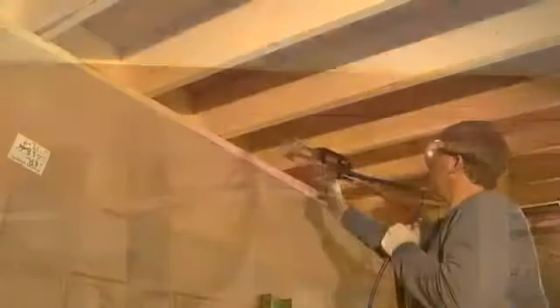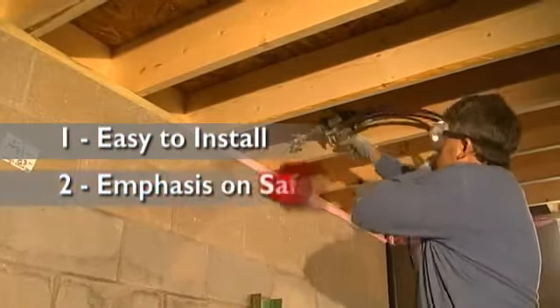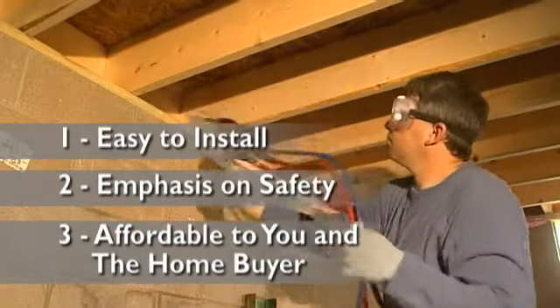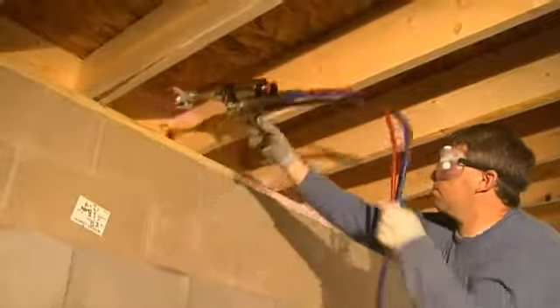For home builders and contractors, we also know the importance of finding a product that suits your needs. You want a product that is easy to install, designed with an emphasis on installer safety, and sells at a cost that is affordable to both you and the home buyer. Our new Energy Complete system delivers on all three.